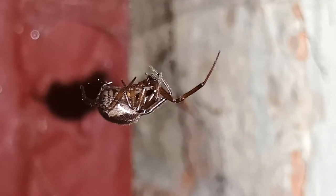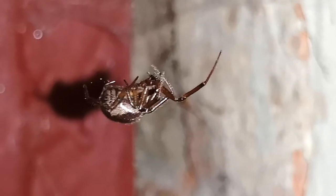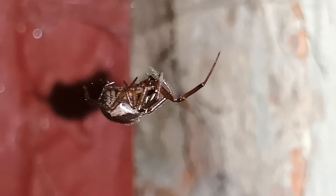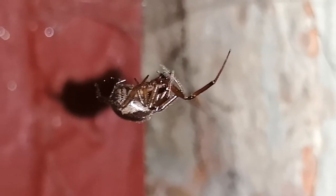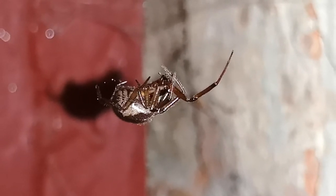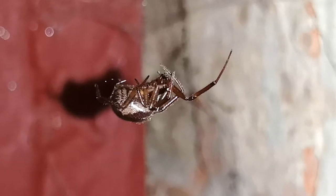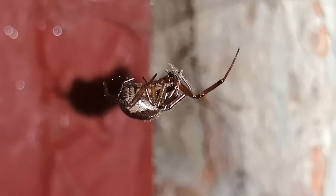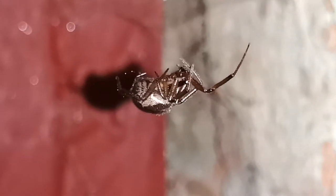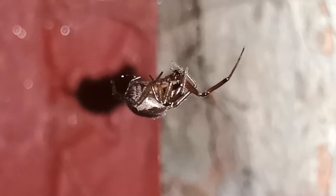I'm going to give a video about how these guys are related to black widows through a family tree video about spiders for anyone interested. They do have venom — like 99.9% of spiders they have venom. I say that because I found out there's one species from Australia which didn't actually possess venom glands, so they don't actually have venom.